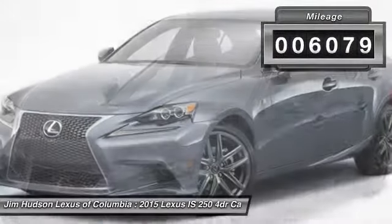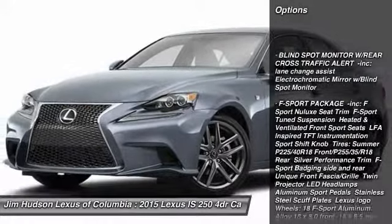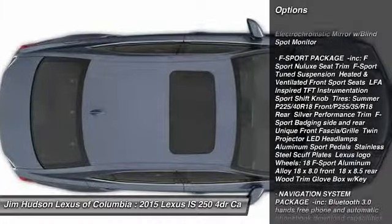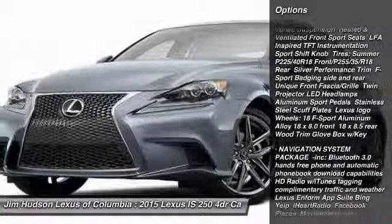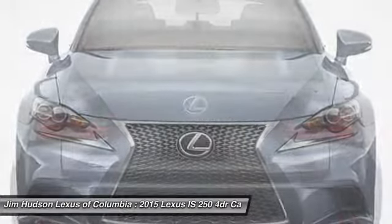Here are some of this vehicle's great options: anti-lock braking system, stability control, traction control, power passenger seat, steering wheel audio controls, keyless entry, moonroof, Bluetooth, leather-wrapped steering wheel, and power steering.